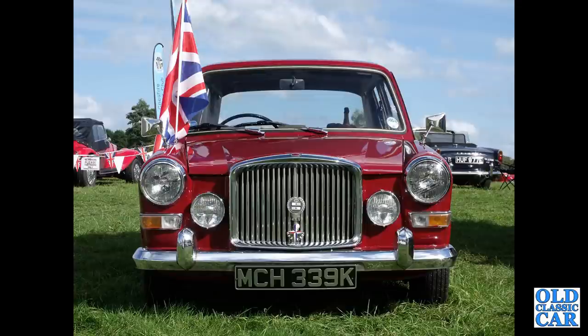We begin with a 1972 Vanden Plas 1300 automatic. This was dad's car — he had it resprayed, but otherwise it was totally original, never welded.